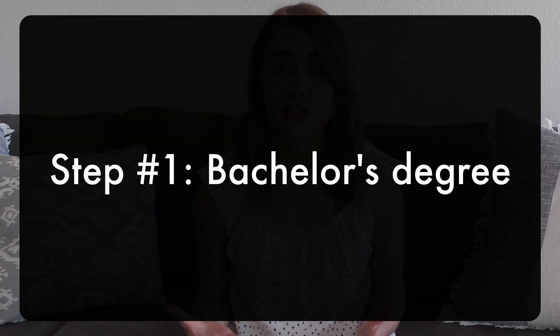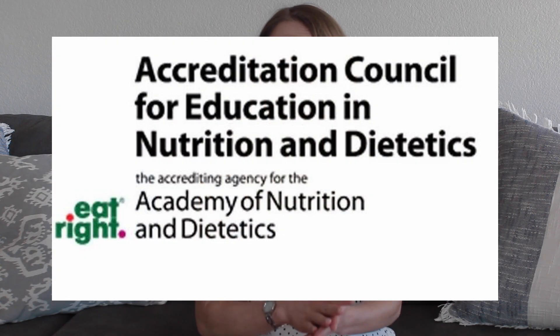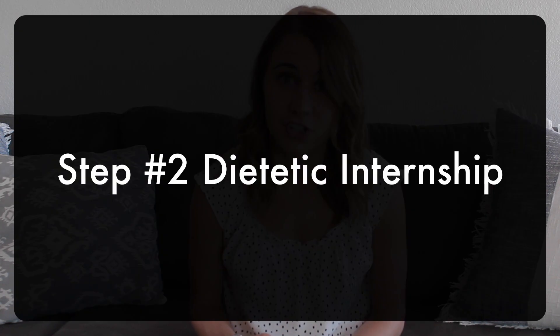Dietitians have to go through a series of steps before they can call themselves a registered dietitian. The first step is to complete a bachelor's degree from an accredited program. Programs have to abide by certain standards and prepare their students to become dietitians. Once you complete that bachelor's degree through the accredited program, you're able to apply for a dietetic internship.